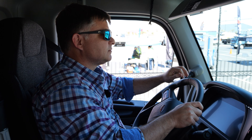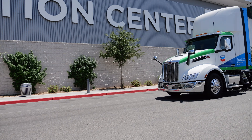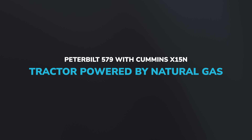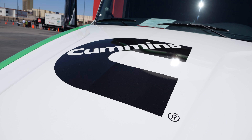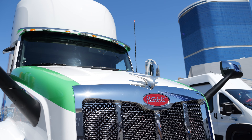Hey everybody, CCJ Chief Editor Jason Cannon here. I'm here with Patrick Wallace, Marketing Manager with Peterbilt, and our special guest is this Peterbilt right here. Patrick, there's something particularly special about this truck because the Cummins logo on the hood is bigger than the Peterbilt logo on the hood, so tell us a little bit about what makes this truck unique.